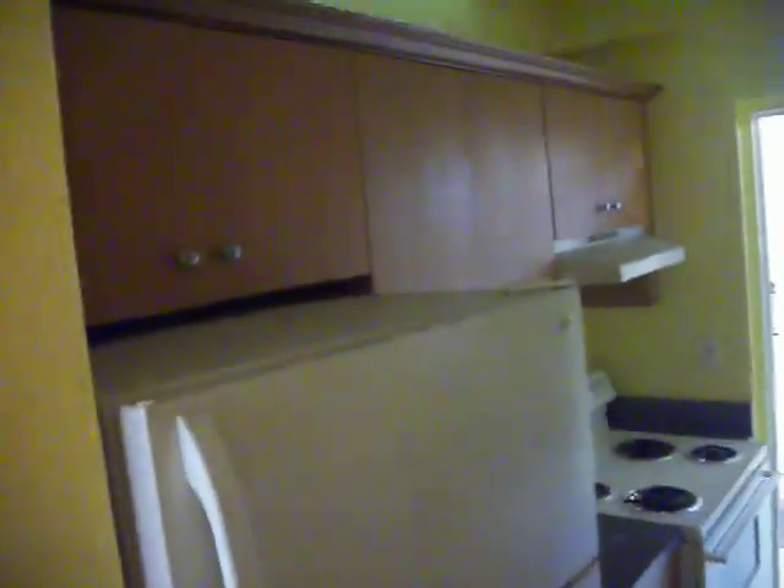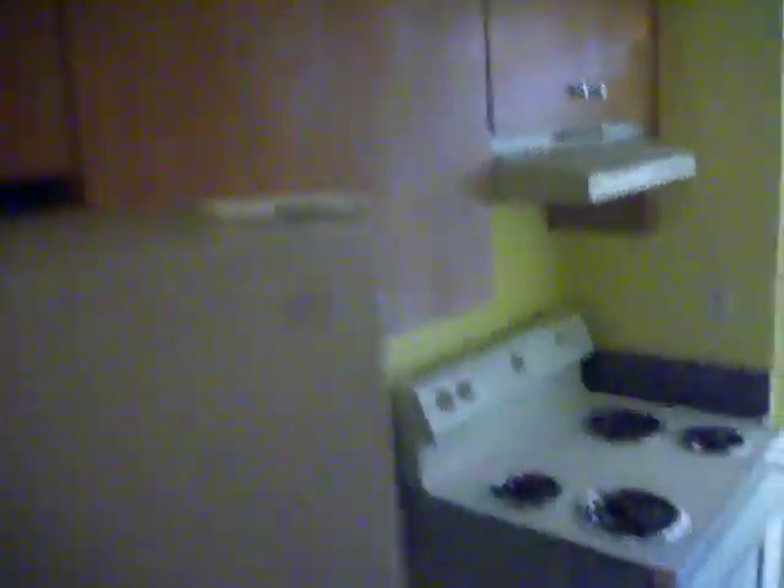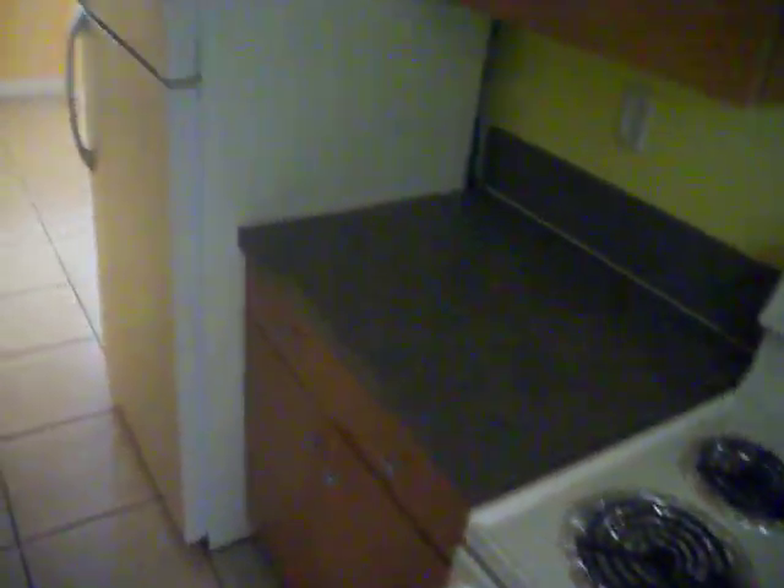Here's the kitchen. The cabinets seem decent. Looks like a new dishwasher. No ice maker.